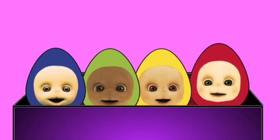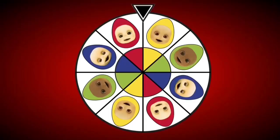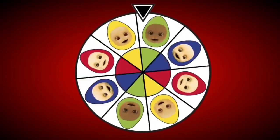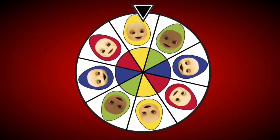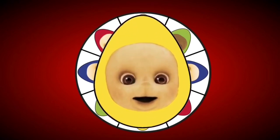Which egg should we open? There's only one way to find out. Let's spin the wheel of mystery. It's landed on the yellow egg. Shall we see what's inside?